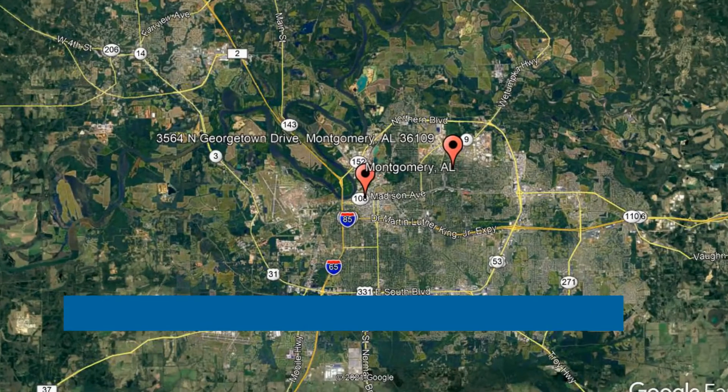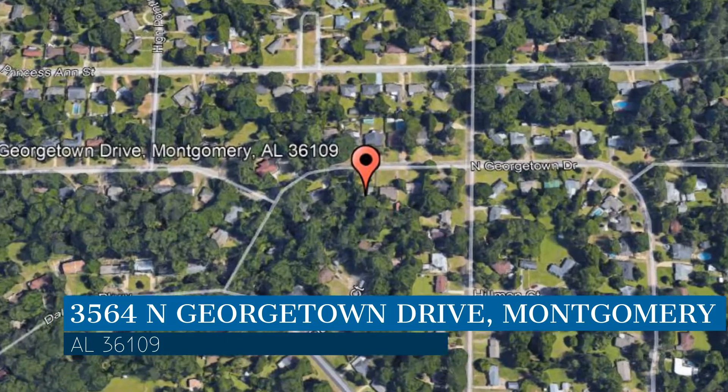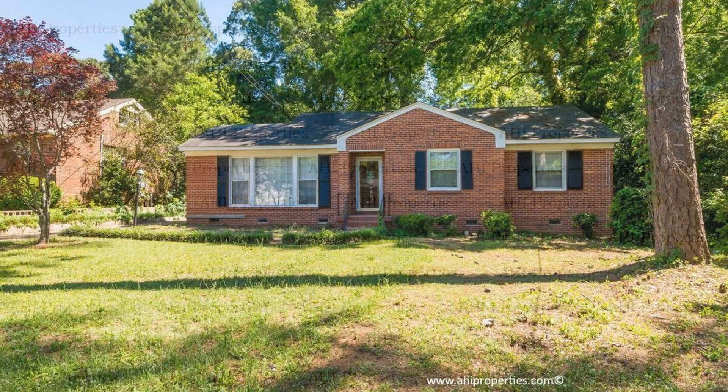Check out this available property. This property is located at the address on your screen. We are AHI Properties, a leader in Montgomery Property Management. This house in Montgomery, Alabama features 2,066 square feet of space.